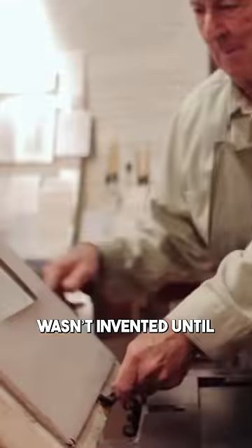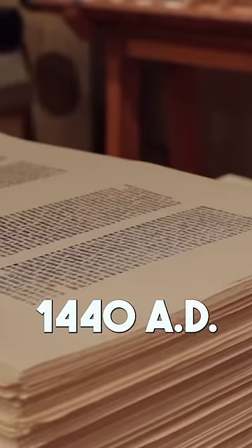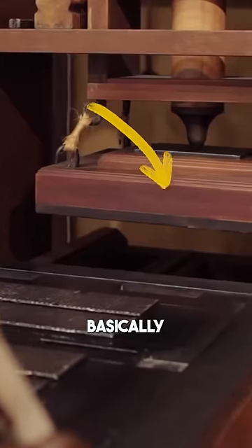Stamps have been around since 600 AD, but the printing press wasn't invented until 1440. So why did it take almost a thousand years to come up with a printing press when it's basically just a machine that stamps books?